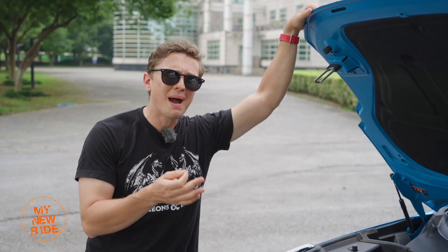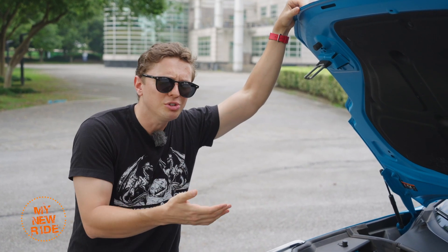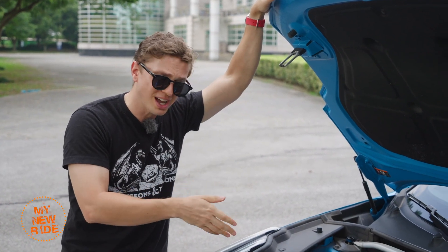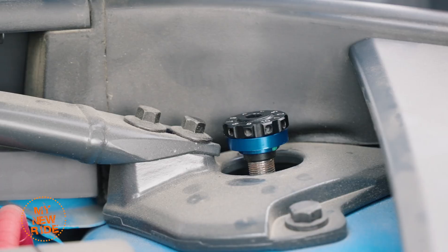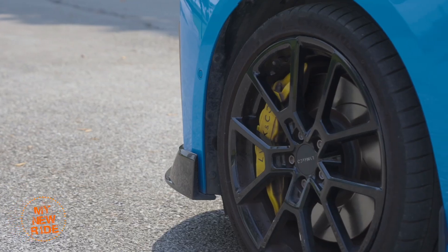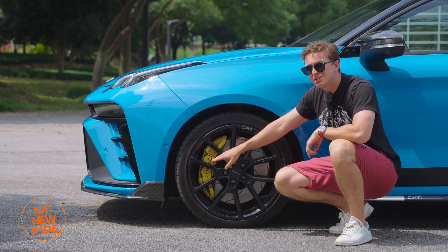That power bump also applies to the standard O3 Plus, so what exactly do you get in exchange for ticking the box and paying an extra $1,100 USD for a Cyan? The answer is a lot. You get adjustable Bilstein dampers front and rear, standard Michelin Pilot Sport 4S tires, forged wheels, and Akebono multi-piston brakes.